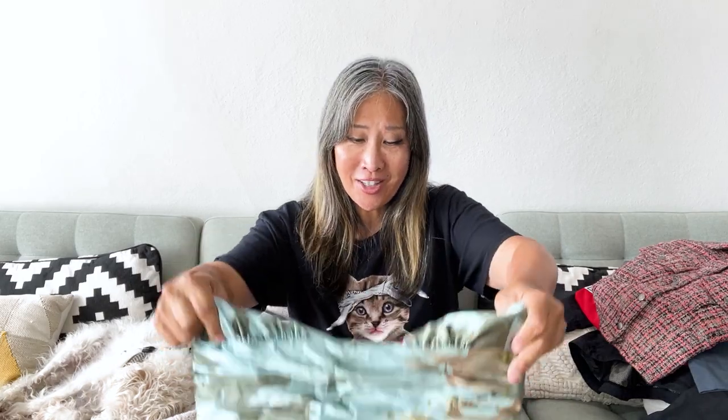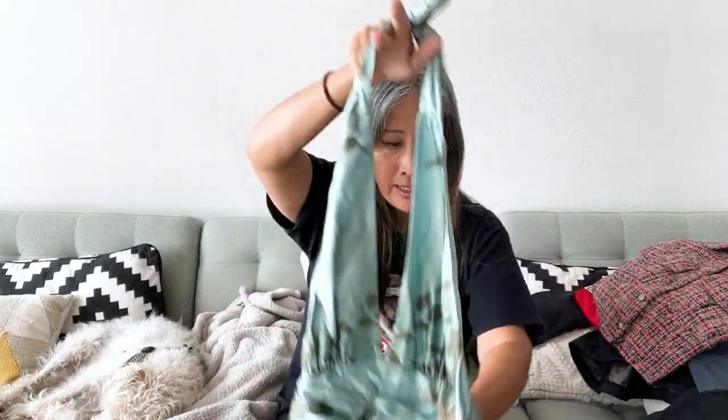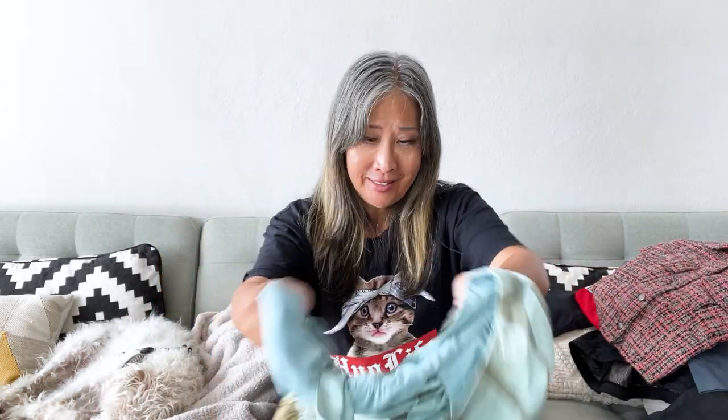I went ahead and picked up this dress. My daughter is getting married in November — Kelsey. I think I have a dress, but I keep picking up others just to see. This one I don't think is quite right for a mother of the bride, but I thought it was really pretty. It is Adriana Papel, size 10, and it is 100% silk. I love this color. It needs a really good steaming or ironing, but otherwise it's a really pretty dress.